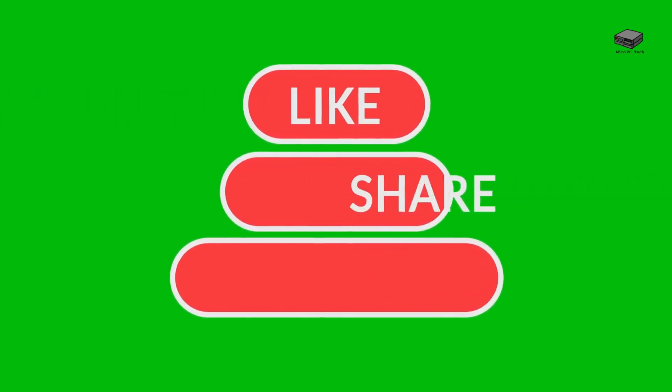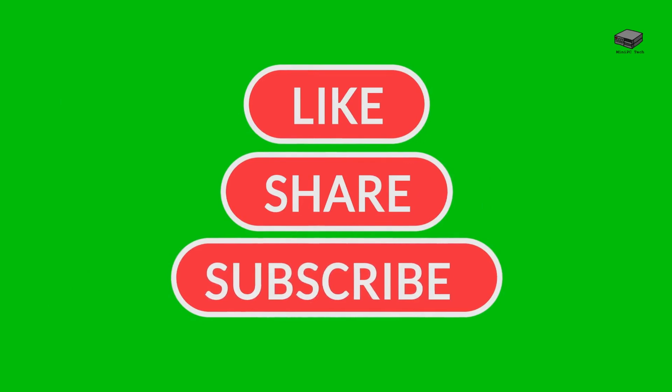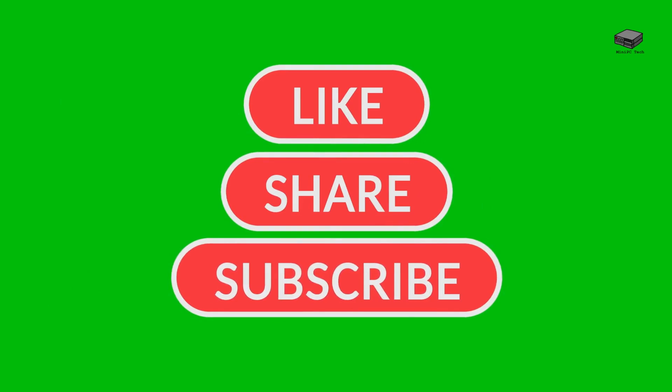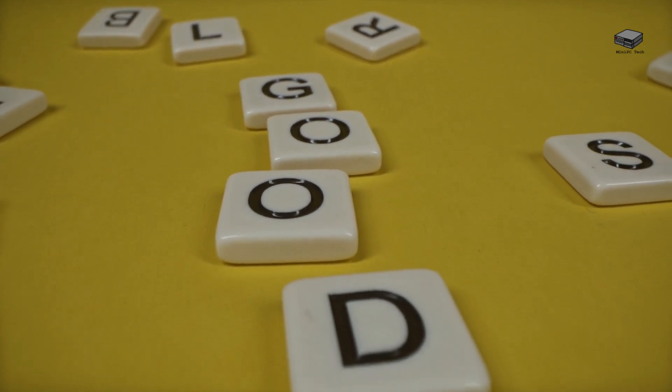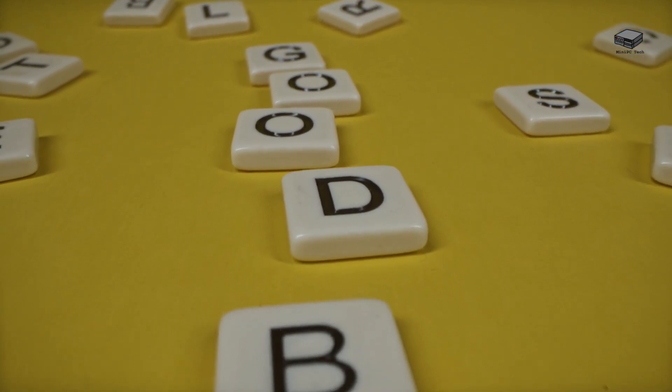Check the description below for more information on the GMKTEC Evo X1. Let me know in the comments how you'd use this mini powerhouse or if you have any questions. And don't forget to like, share, and subscribe for more information on mini PCs and product reviews. Thanks for watching — this is Mike, signing off. See you in the next video.